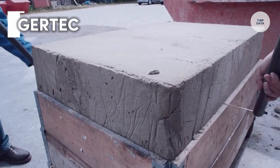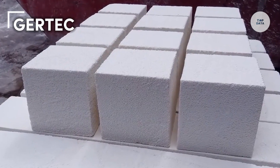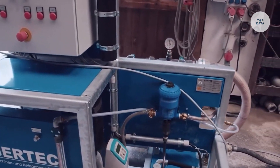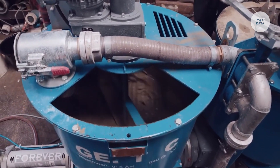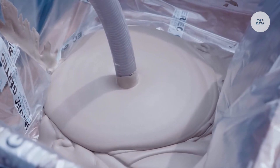Gertec is renowned for providing innovative solutions in both technology and construction sectors. The brand integrates advanced technology into its products, enhancing efficiency and performance particularly in construction and surveying tasks. Gertec tools are built for durability, ensuring they can handle tough environments while maintaining reliability over time.